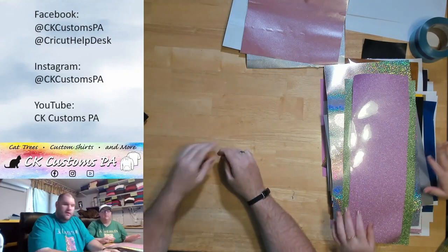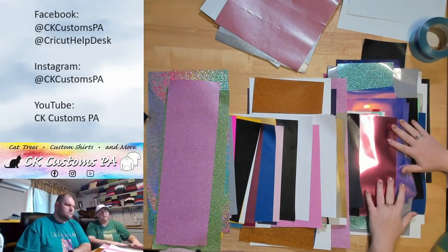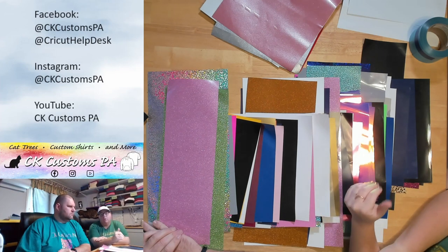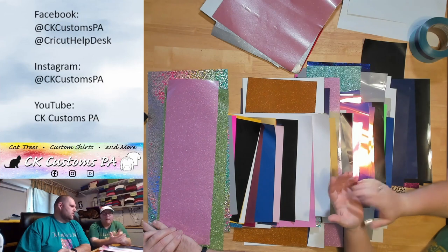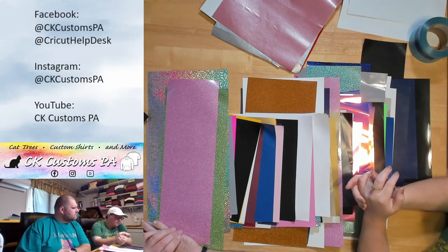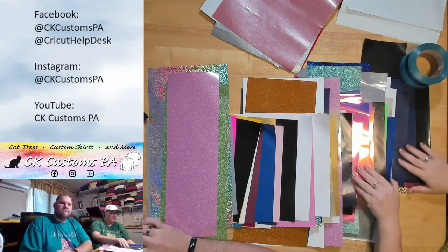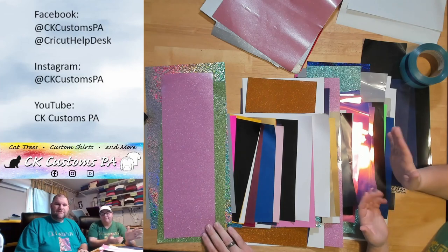So if you have any questions please don't hesitate to ask. These are the HTV scrap boxes from Heat Transfer Warehouse — you're going to get at least 100 pieces for $50, at least 90% HTV. It could contain up to 10% adhesive vinyls, Teflon cover sheets, or other random stuff. We only got about six pieces of adhesive in this one. We'll count everything and post the total in the comments. Awesome value, holy variety — thanks for joining us!